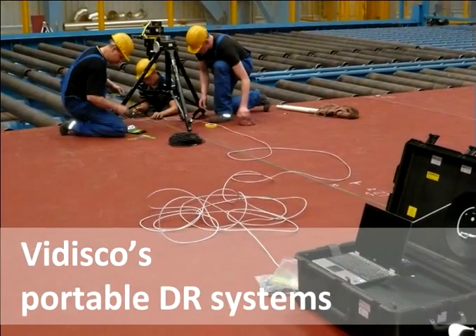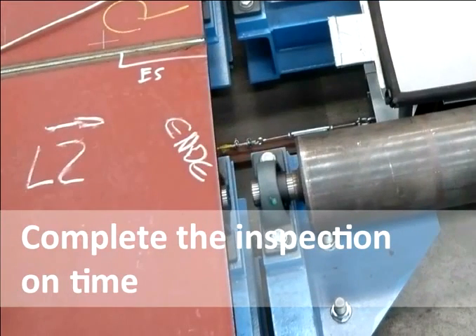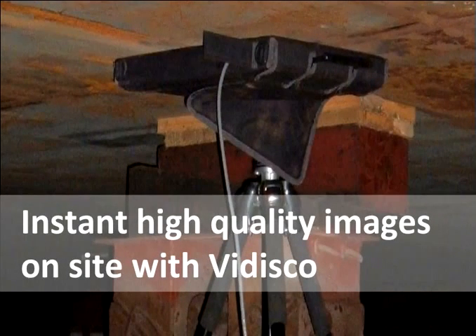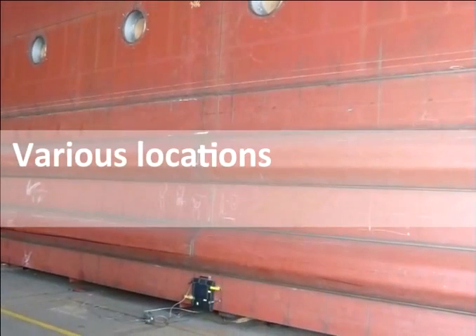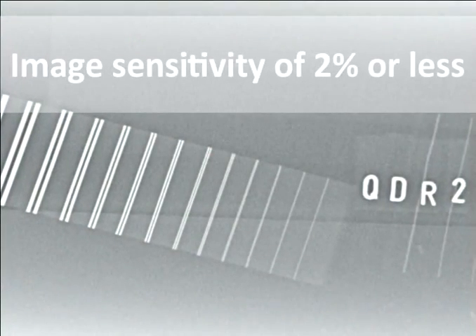Vidisco's portable DR systems come in handy in shipyards across the world, where inspections need to be accomplished in a very short time. The common goal is increasing production capacity, and in order to do so, intensive radiography inspections need to be completed swiftly. These shipyards manage to meet the challenge using Vidisco's DR systems, which provide instant high-quality images on-site. Inspections can be executed in various locations and can even be automated. Using Vidisco's DR systems, an image sensitivity of 2% is easily achieved, even with a pulsed X-ray source.